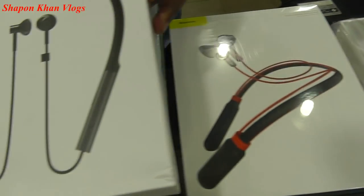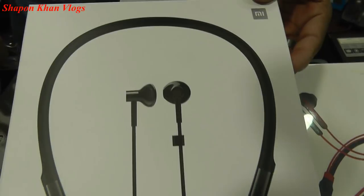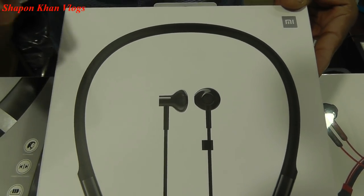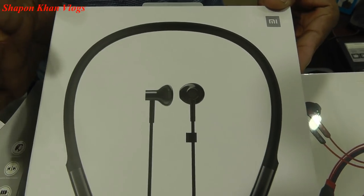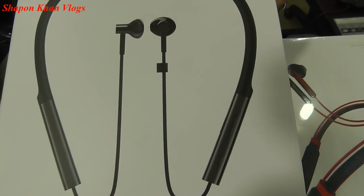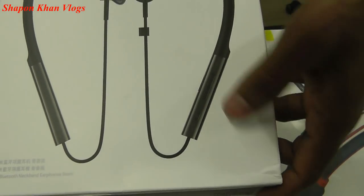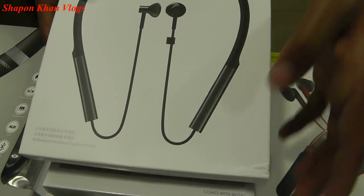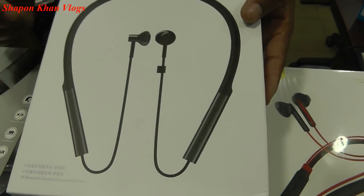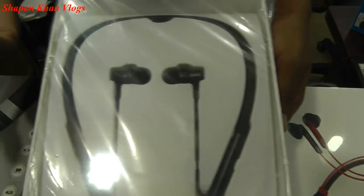This is a Xiaomi Mi Bluetooth 9 EF rear neckband headphone. It has an 8805 battery. It includes music control, volume control, next track, and power button functions.